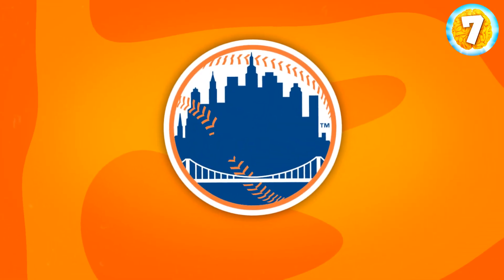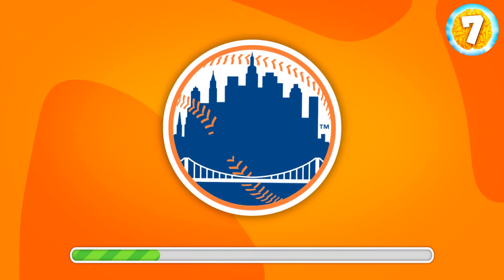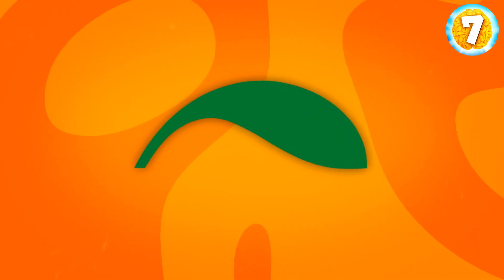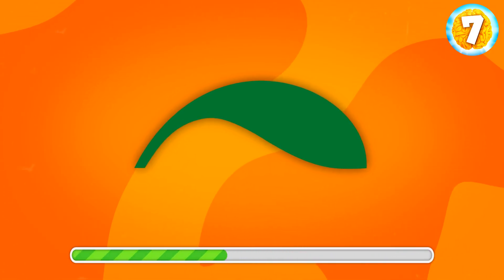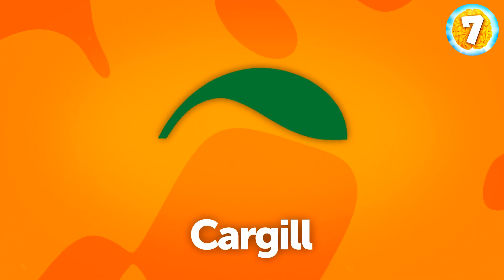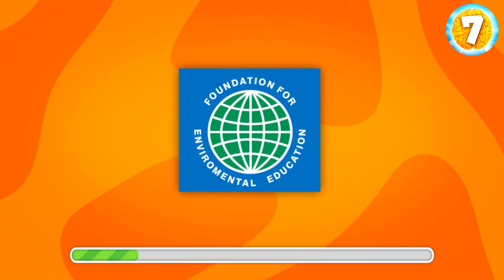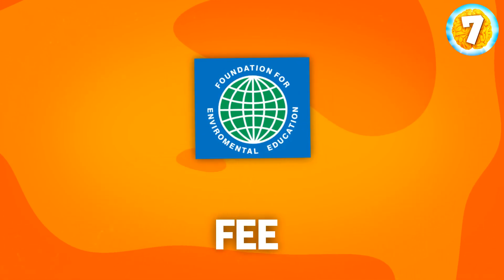Can you recognize this logo? It's New York Mets, a baseball team from New York. This logo is very famous, but will you recognize it? That's Cargill, a global food corporation. Let's see if you know this one. That's FEE, or the Foundation for Environmental Education.